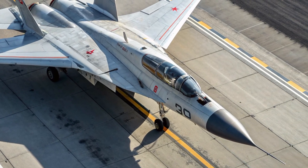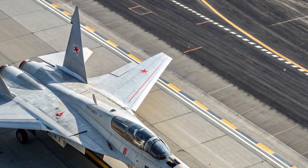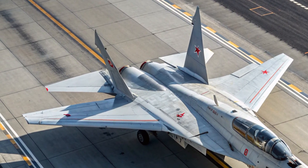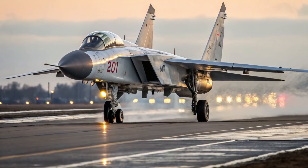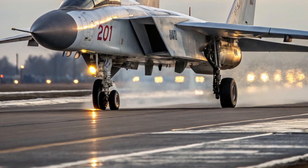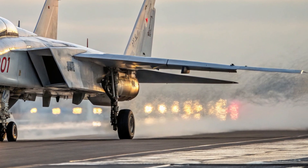The sharp nose cone houses advanced radar and sensor systems while being shaped to handle the extreme air friction that occurs at Mach 4 and above. Its wings are swept backward at an optimized angle for high-speed stability, and its twin-engine layout is designed to ensure maximum thrust and maneuverability at any altitude. The vertical stabilizers are angled outward, which not only adds to its sleek silhouette but also aids in radar signature reduction.